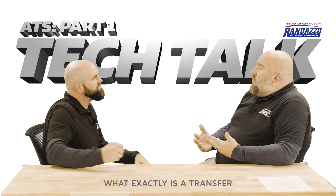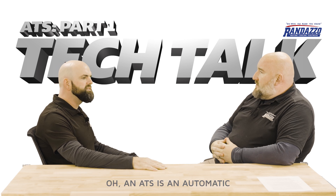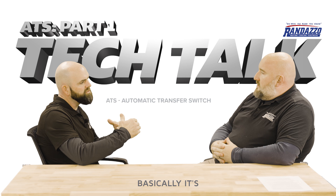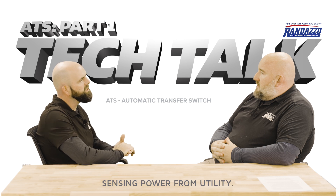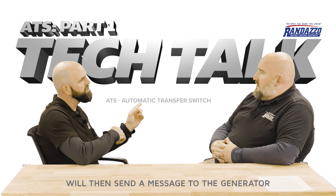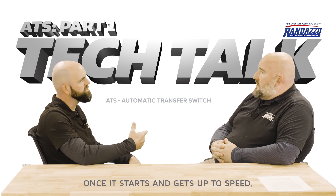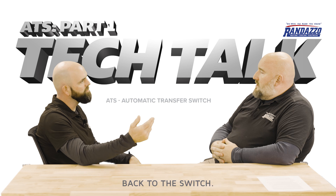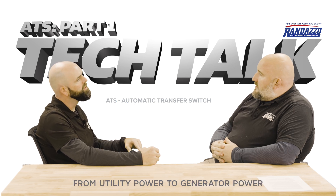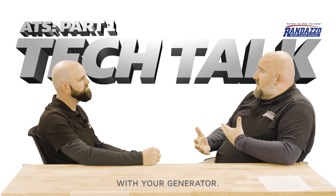So Aaron, what exactly is a transfer switch or an ATS? An ATS is an automatic transfer switch. Basically, it's sensing power from utility, and when that utility power goes out, it will then send a message to the generator to start. Once it starts and gets up to speed, it's going to send a signal back to the switch, and the switch will automatically switch from utility power to generator power in the house.